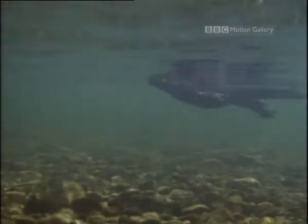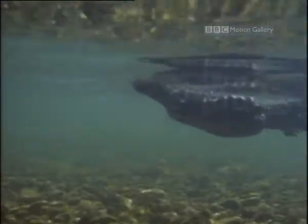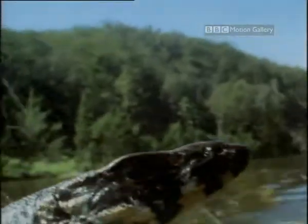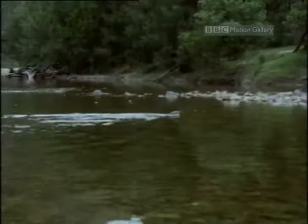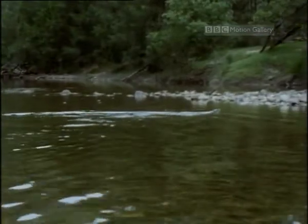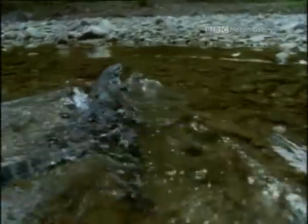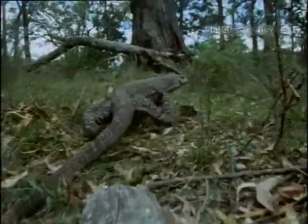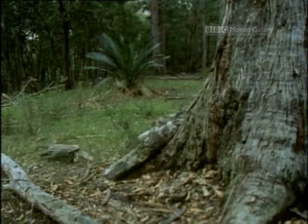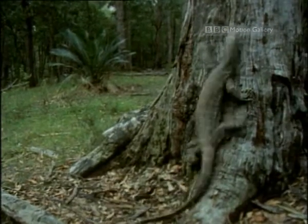As adults, swimming is another of their talents. However, climbing trees still remains a favourite pastime, so a vertical ascent to steal a few eggs from an apostle bird is no problem.